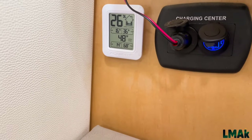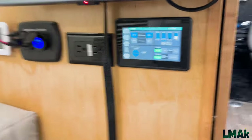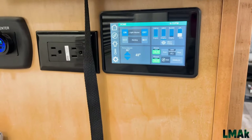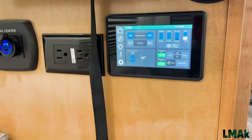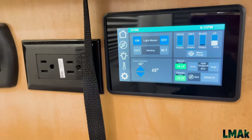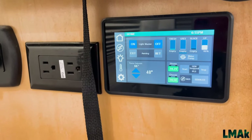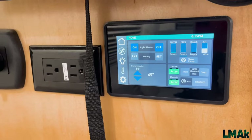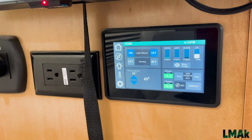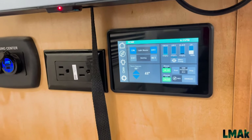My gauge says it's 48 degrees back here in that corner, and Truma says 48 degrees too — measuring quite well. We're plugged into shore power right now, a 120-volt outlet. Our batteries are happy and healthy — these are AGM, I believe 330 amp-hour batteries, and they do quite well in the cold.